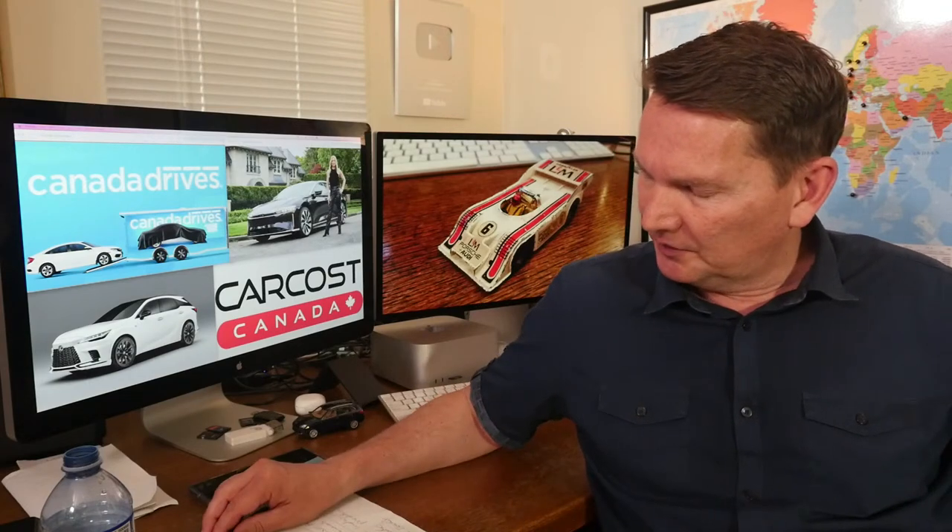And then there's CarCostCanada.com — that's for new cars. If you're shopping for a new car, go online, do a search for the car you're looking for, and find out basically what the dealer paid for the car. Use the promo code MOTORMOUTH — that's the name of the channel — you become an expert member and it opens up extra searches for you.